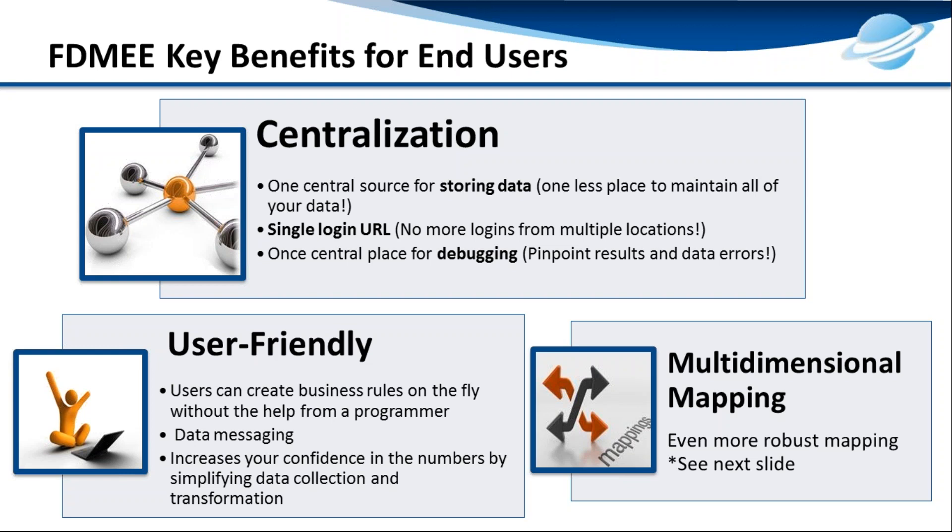What exactly do we mean by centralization? On the FDM side, you require a thick client as well as a separate URL to perform your daily or monthly tasks. With FDMEE, you will be at a centralized workspace. The thick client login will be gone. It will be easy to debug logs at one place, easy for users to perform data loads without relying on IT, and new mappings are introduced with FDMEE.